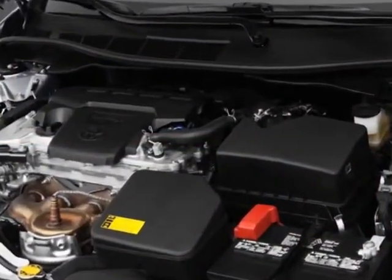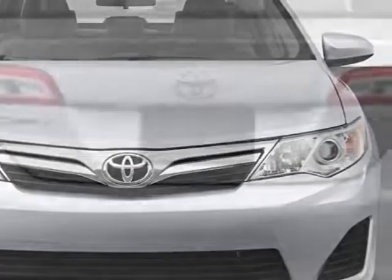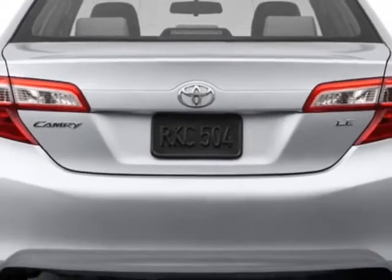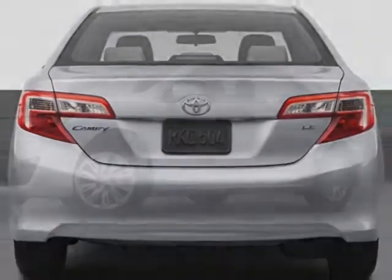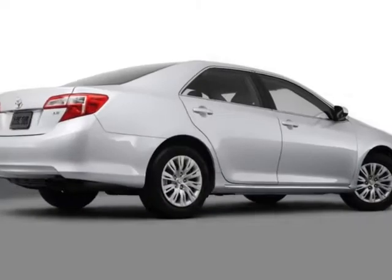Additional options for this vehicle include the Barcelona Red Metallic, California PZEV emissions, carpeted floor and trunk mat set, rear bumper applique, ivory fabric seat trim, cargo net, and the 8-way power driver seat.